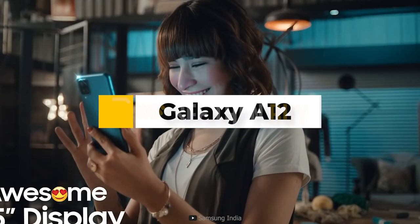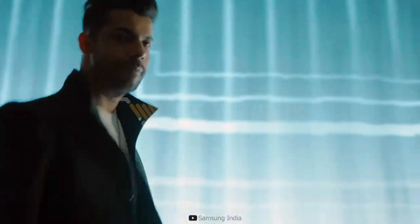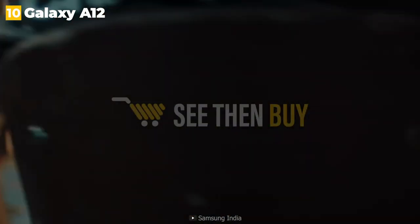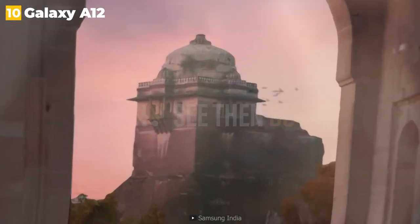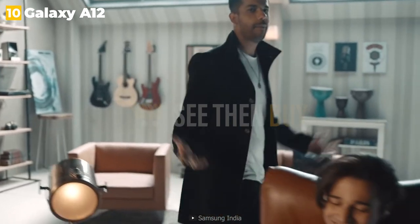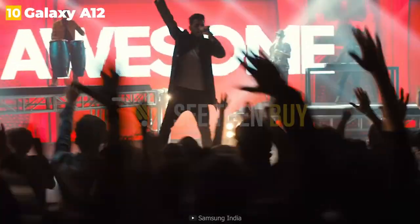10th place: Galaxy A12. The Galaxy A12 is one of Samsung's most affordable phones and the one to consider if you simply want a phone for all of life's necessities. If you don't want flashy cameras or supercomputer-level processing power, this model won't cost you much. It lacks 5G, but it does have four rear cameras, a 6.5-inch display, and a 5,000 mAh battery that should easily last a full day.